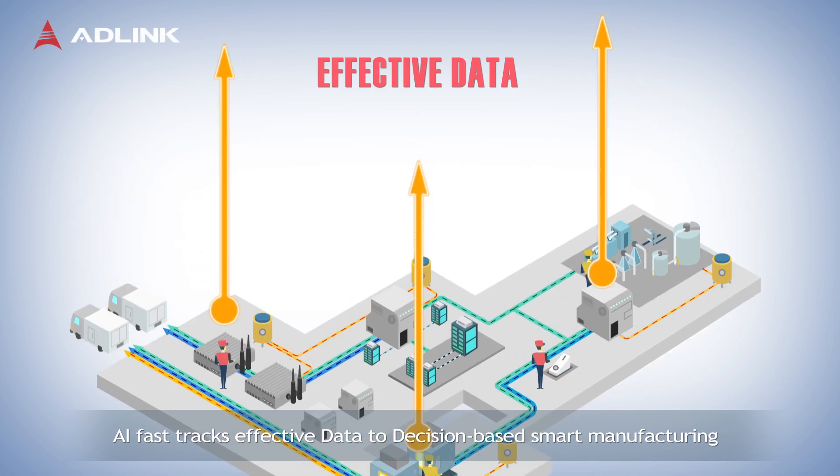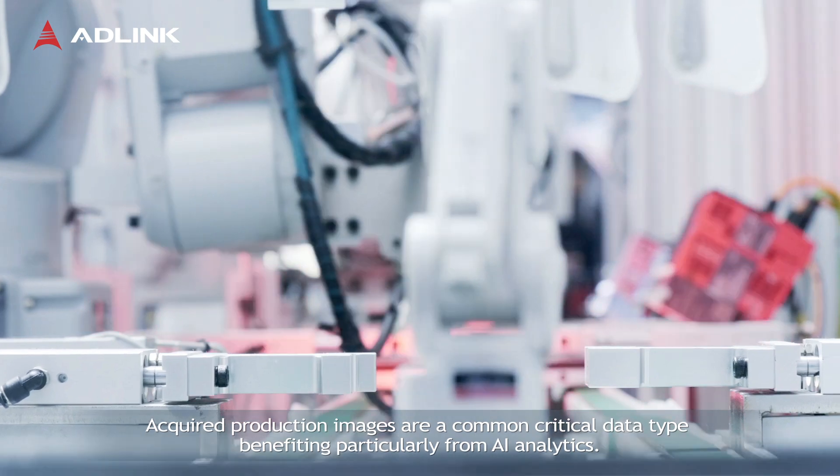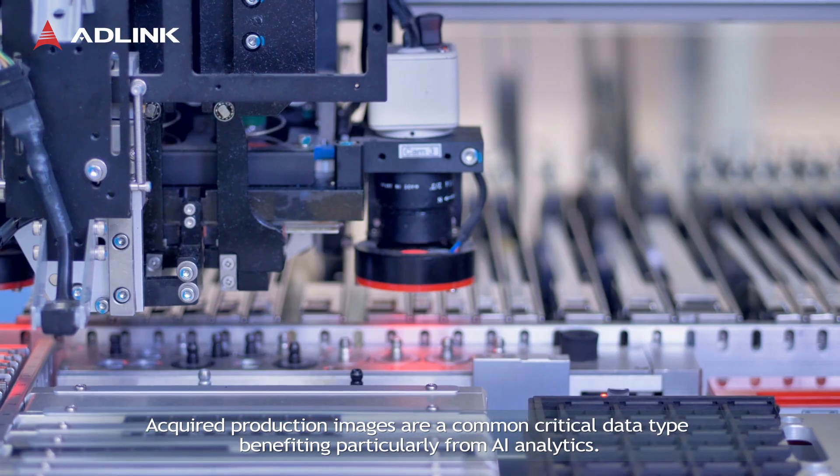AI fast-tracks effective data-to-decision-based smart manufacturing. Acquired production images are a common critical data type, benefiting particularly from AI analytics.